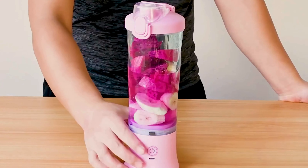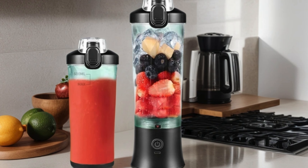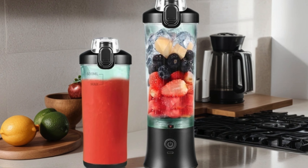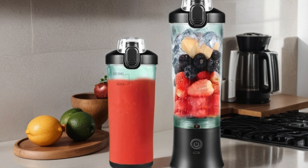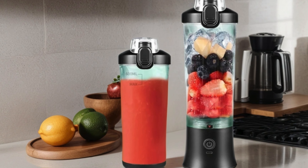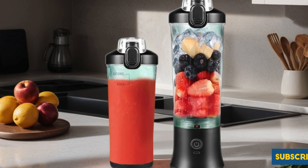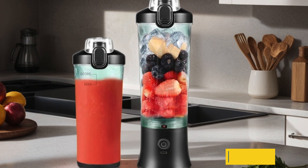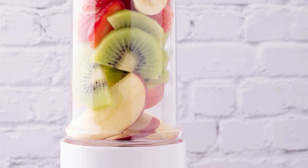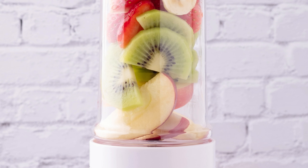Equipped with six ultra-sharp blades, it effortlessly blends fruits, vegetables, and protein powders into silky smooth concoctions. Its waterproof design ensures durability and easy cleaning. With the Sub Kit portable blender, staying healthy and energized has never been easier — elevate your lifestyle today.